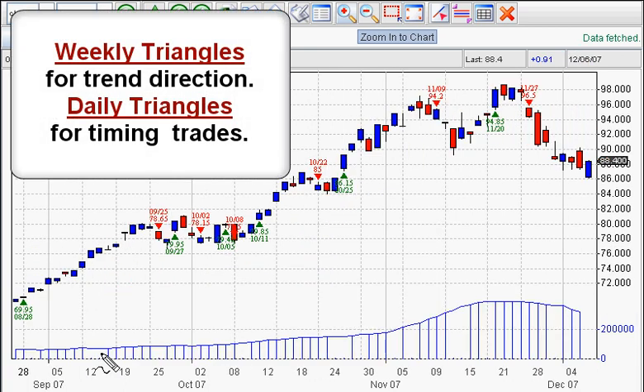Watch this. This is the daily chart, and look at the buys here. Up — nice profit. Up — nice profit. Up — nice profit.